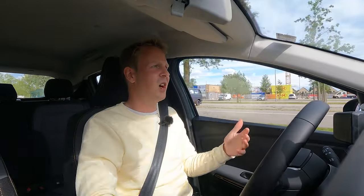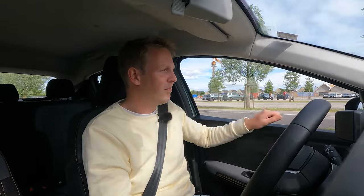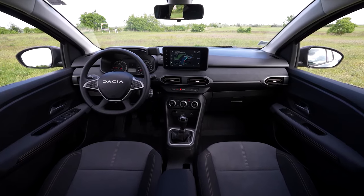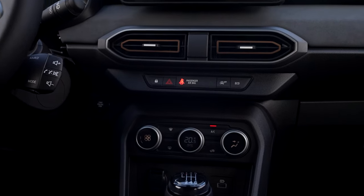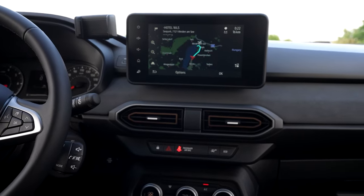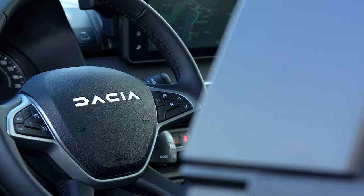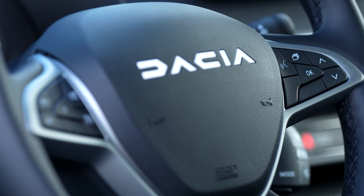Every time I get in a Dacia I'm always surprised by the amount of what feels like luxury inside the car. Obviously this is not a very luxurious car — there's a lot of plastic all around — but you do get electric windows and a backup camera which is actually pretty sharp, even sharper than in some German cars. That's basically everything on the interior that is unique to the Xtreme version; everything else is identical to a regular Sandero.